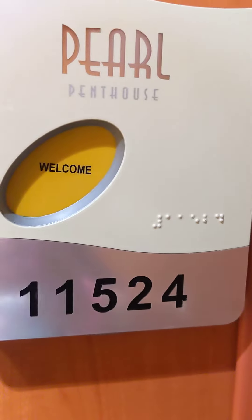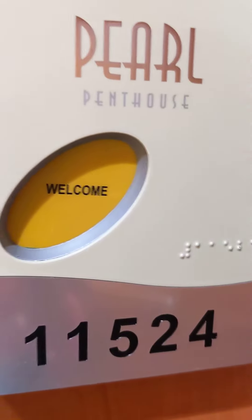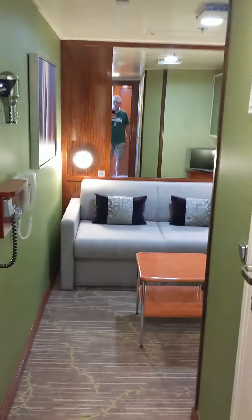This is room 11524, the Pearl Penthouse on NCL. When you first come in, this is the second bedroom. It's got plenty of closet space in here, a couch that pulls out into a bed, and that pulls down to a bed. This is the second bathroom with its own shower, so it's perfect for four people.